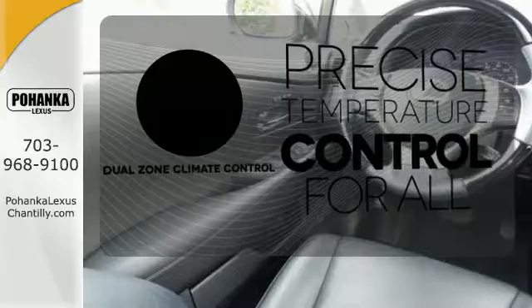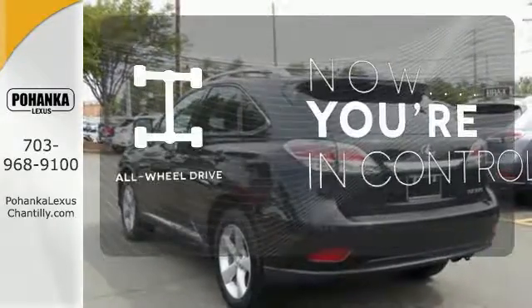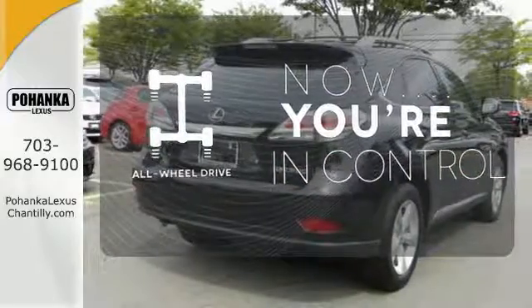No one will complain about the temperature with dual-zone climate control. This vehicle, with its grippy all-wheel drive, can handle anything Mother Nature throws at you.